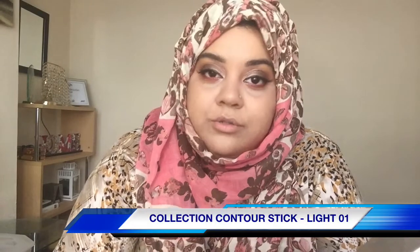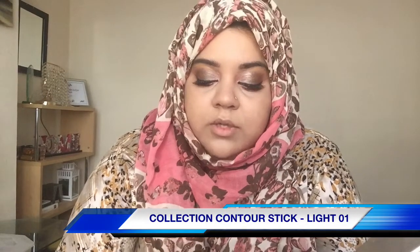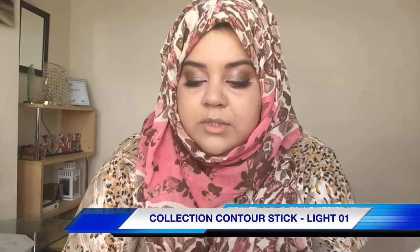For the lashes, I'll use my Ardell lashes, and I'll be back. I really enjoyed this cool-toned smokey look. I don't really contour that much, but this time I thought I should give it a go.